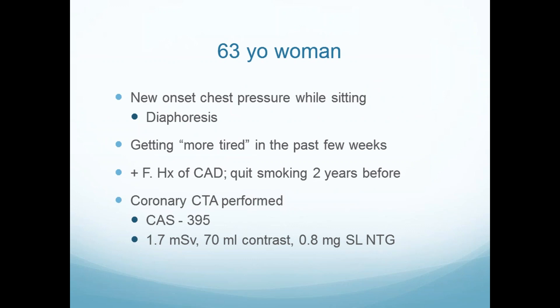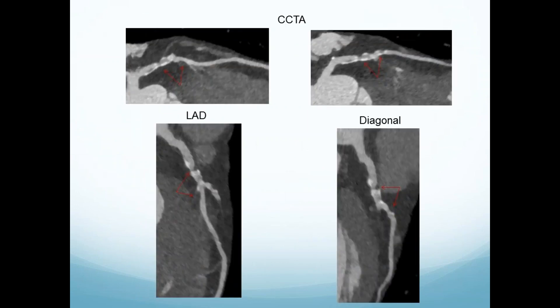I ordered a coronary CTA and FFRCT. It said 0.71 in the LAD. The invasive FFR was 0.83 to 0.84. What happened? New onset chest pressure while sitting, diaphoresis, getting more tired in the past few weeks. Coronary risk factors. CT — calcium score 395. The CT was 1.7 millisieverts, about two mammograms. 70 milliliters of contrast for normal kidneys. Got nitro. There's a proximal LAD lesion, another lesion, and a diagonal lesion. The FFRCT reported 0.71 — invasive FFR is recommended.